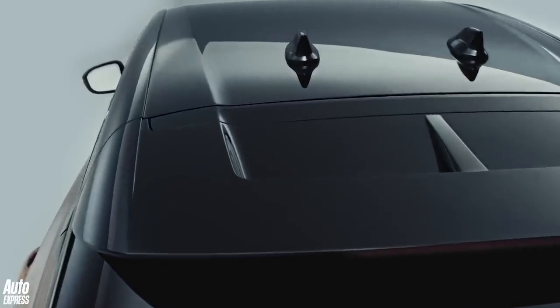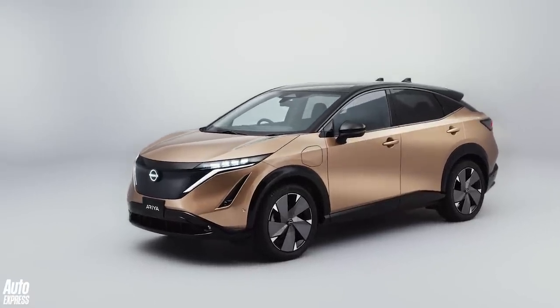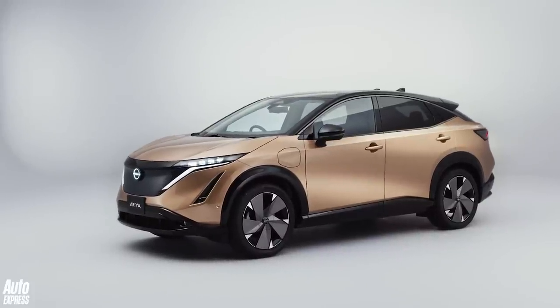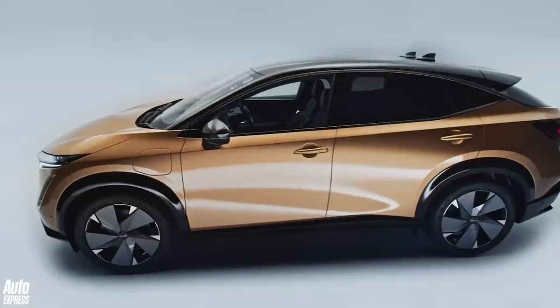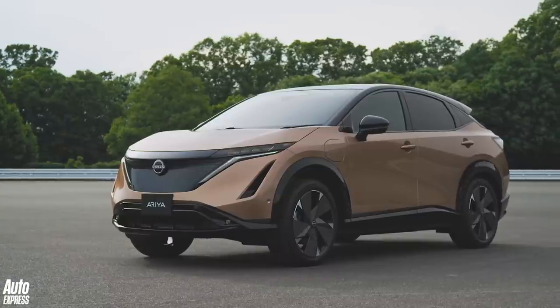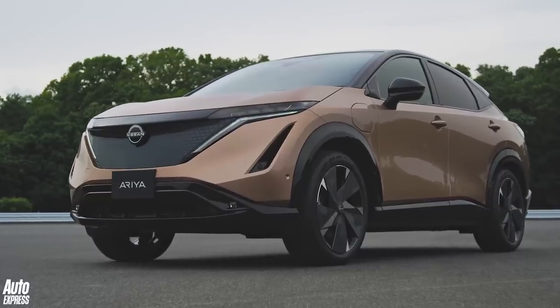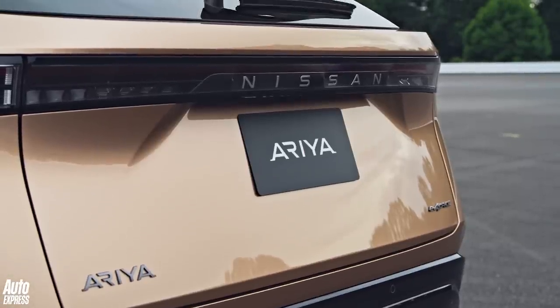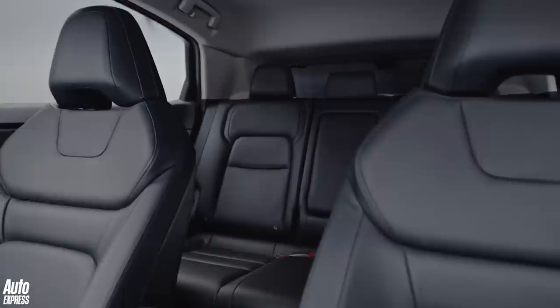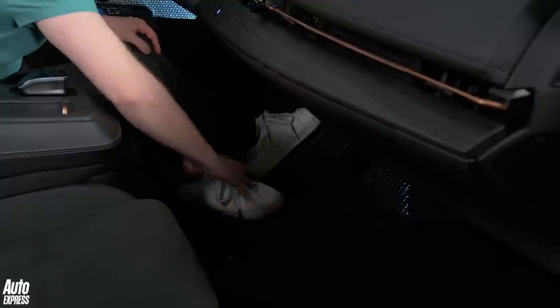Whatever you think of the design, you're going to become familiar with it because the Ariya is setting the design direction for the next generation of Nissan's cars. The Ariya rides on the CMF-EV platform, a new architecture developed by the Renault-Nissan-Mitsubishi Alliance, designed for electric cars from the outset. The new platform has really allowed Nissan to capitalise on electric car benefits — there's no need to package a bulky engine up front, so the bonnet can be shorter. Nissan has stuck the air conditioning unit up there rather than behind the dashboard, and combined with a wheelbase that's 70mm longer than the X-Trail, there's plenty of potential for a roomy cabin.